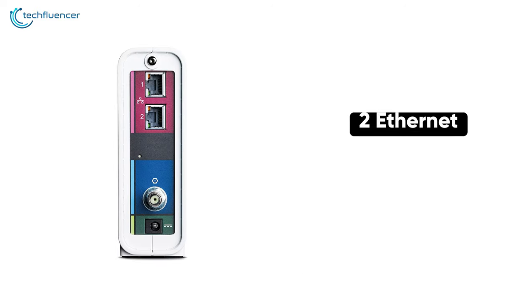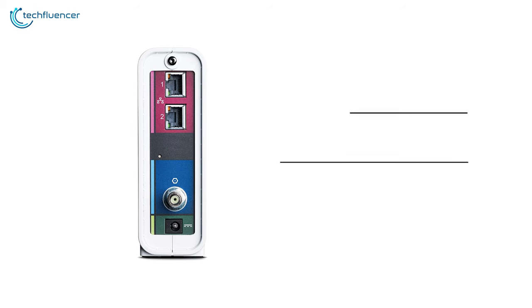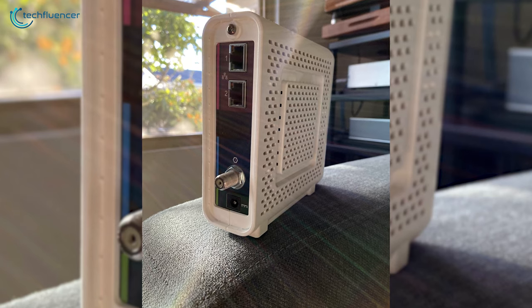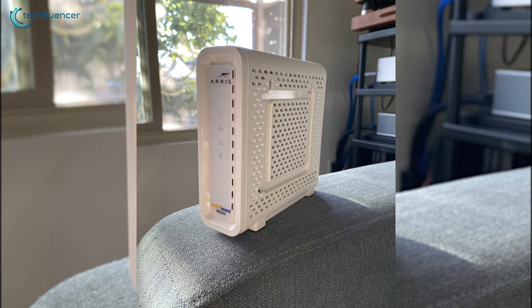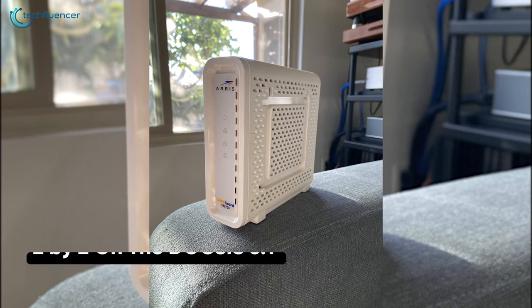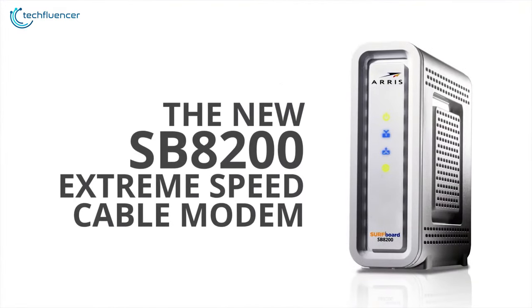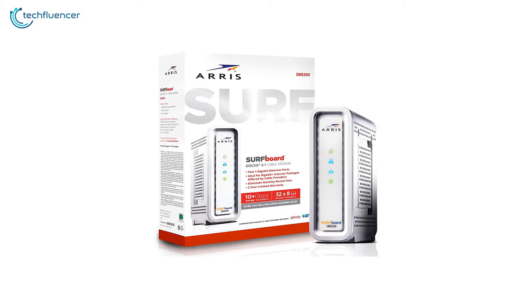Connectivity-wise, you get two ethernet ports located at the back, a coaxial connector, and the power port. As most of the connections are located at the back, it helps you manage cable routing better. It supports 32 downstream and 8 upstream on DOCSIS 3.0, or 2x2 on DOCSIS 3.1 bonded channels, which is just about right for 4K video streaming and lag-free gaming. Overall, the Arris SB8200 is a reasonably priced cable modem that is both powerful and compact for day-to-day use.